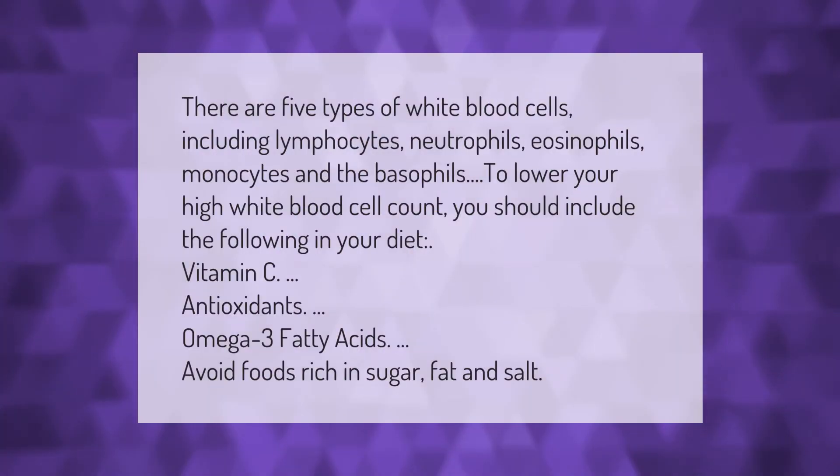There are five types of white blood cells, including lymphocytes, neutrophils, eosinophils, monocytes, and basophils. To lower your high white blood cell count, you should include the following in your diet: vitamin C, antioxidants, and omega-3 fatty acids. Avoid foods rich in sugar, fat, and salt.